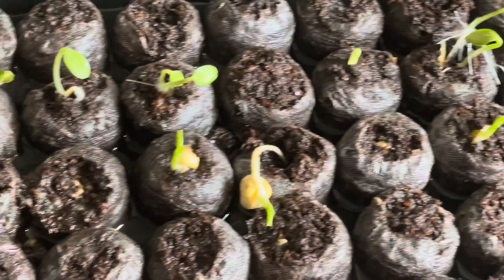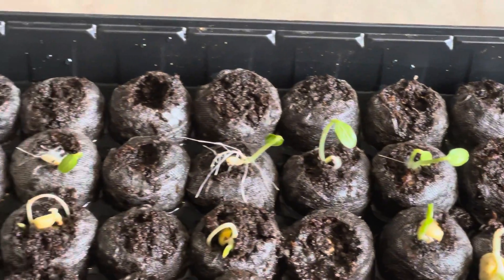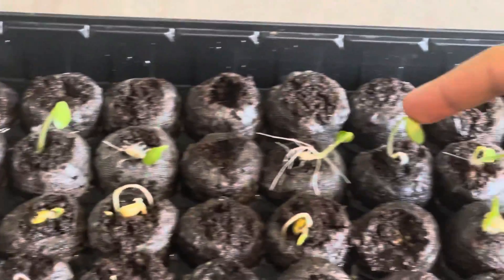So the second row, which was cucumber, they're almost ready to go into the garden.